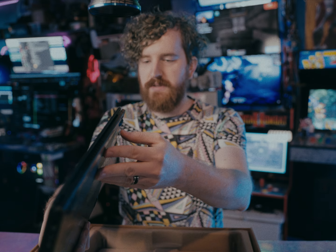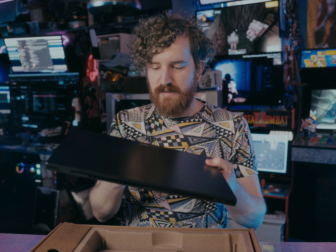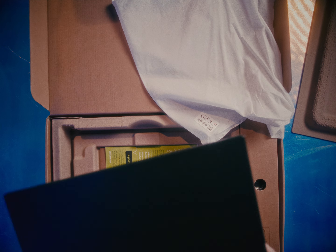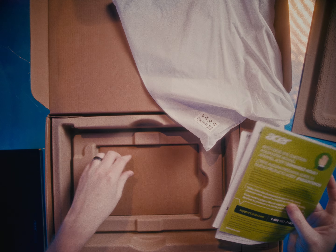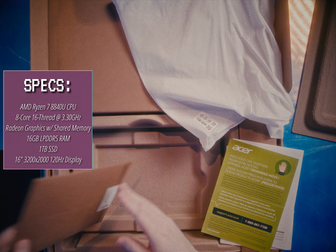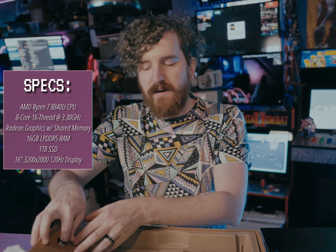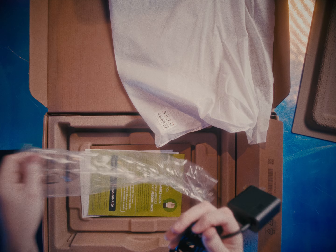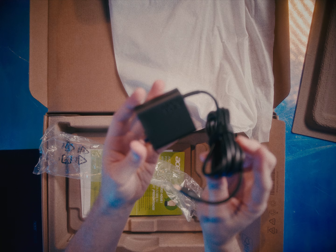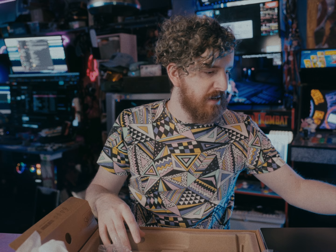Honestly, that's a good amount of ports, all things considered. It's so light — this thing is supposed to be a powerhouse and it feels like a tablet. It has 16 gigabytes of LPDDR5 memory as well as one terabyte of storage built in. We've also got a very slim USB-PD power brick — 65 watts of USB power, ready to charge it super fast.